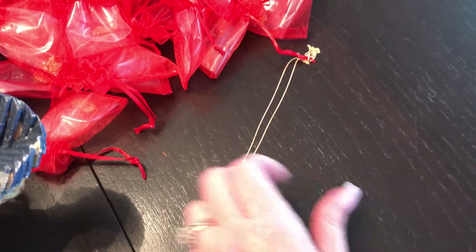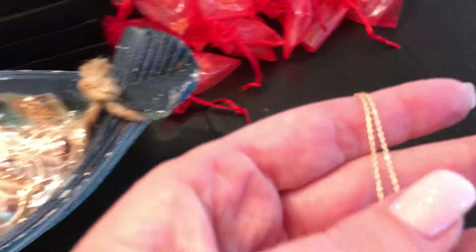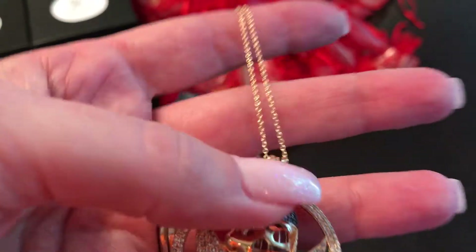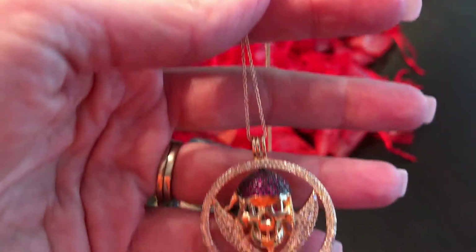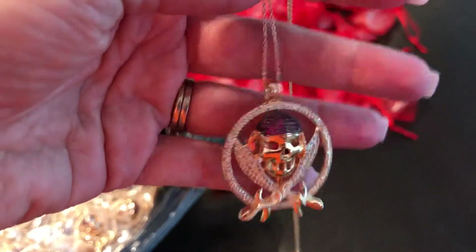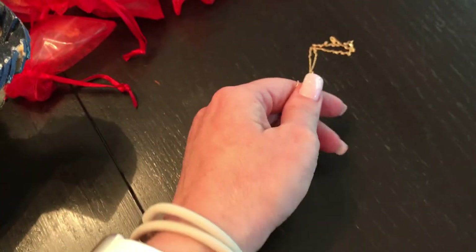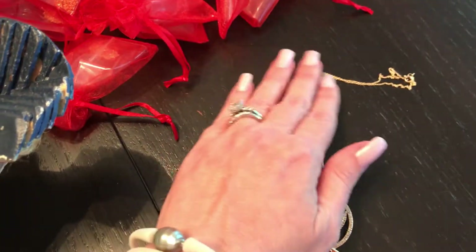You have your choice between the black cord, no cord, or we also have this 14 karat gold chain. I know it looks delicate but I did wear it for a couple of days and as long as you are careful it won't break. Even though it's 14 karat it's pretty sturdy.